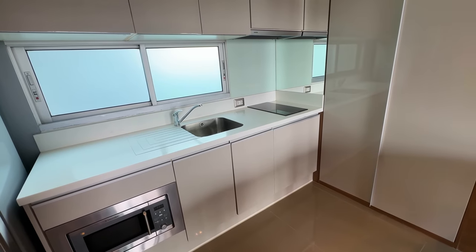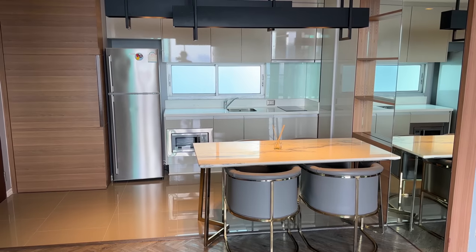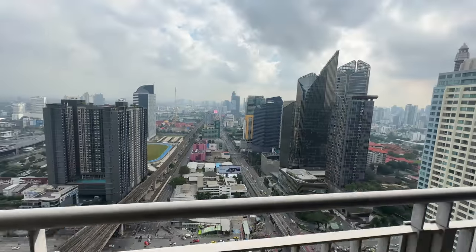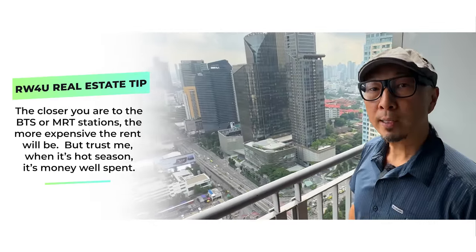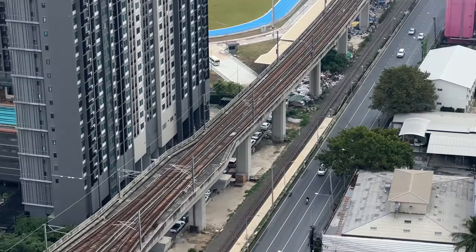It's fully furnished. So in this case, fully furnished means all the appliances - you have your stove, a microwave, a refrigerator, and even a washing machine. But it doesn't come with things like cooking utensils, plates, or dishes. It's an open concept, so your dining room, kitchen, and living room are the same room. You gotta love the views - right here is the MRT station, which is the underground subway. You can take that to get to most parts of the city, or connect to the BTS Skytrain and get almost anywhere.